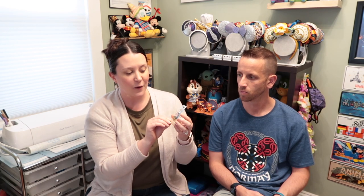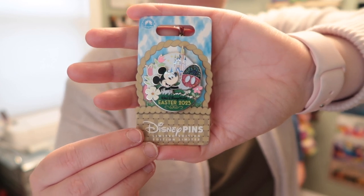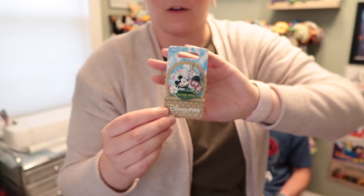We went down in April and happened to be there for Easter Sunday, so I wanted to commemorate that. We found a Walt Disney World Easter 2023 pin with Mickey holding a dyed Mickey egg and the castle in the background. It says Easter 2023 on there. This was $19.99 — it was behind the counter and you had to ask for it; it wasn't available with all the other pins.